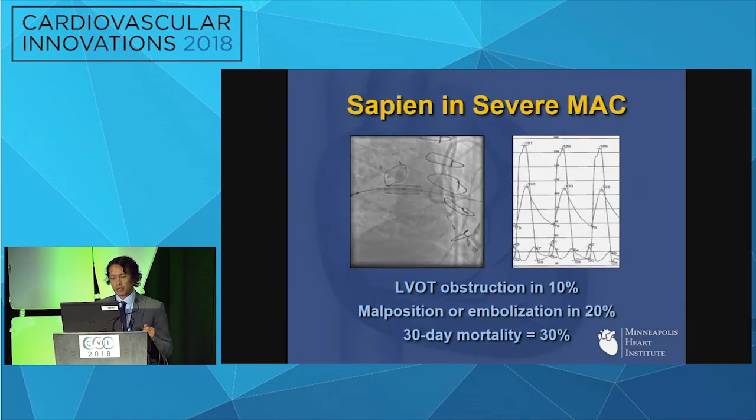Many of you know that the Sapien valve has been used for MAC previously, and Meyer Guerrero is to be commended for leading this charge. This is a patient of ours who had a Sapien placed for severe mitral annular calcification and MR. But one of the complications that can happen is severe LVOT obstruction — you can see the LVOT gradient after the Sapien was placed. Unfortunately, this patient didn't do well. You can also have issues with malposition and embolization, and the 30-day mortality in the latest series of Sapien for severe MAC is actually about 30%.